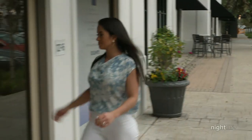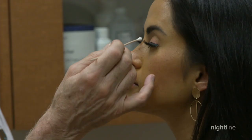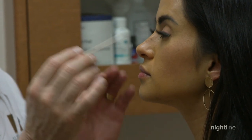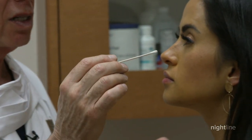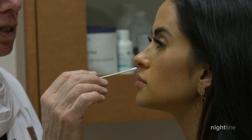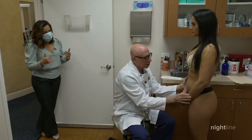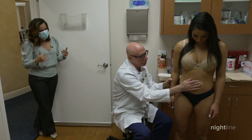We joined Julia for her pre-op appointment with surgeon Dr. Franklin Rose. He explains they'll take down the little bump on her nose, noting her tip is a little prominent — smooth, smooth, and she will look beautiful. In addition to rhinoplasty, Julia is interested in liposuction for areas she can't target through training or diet.